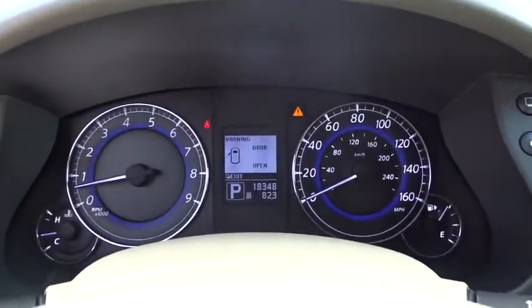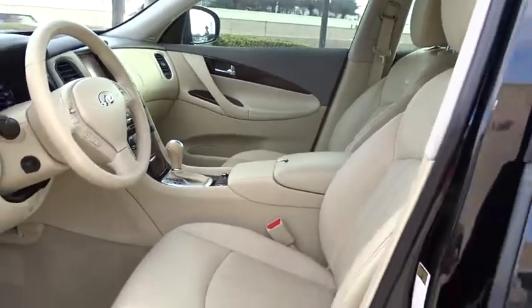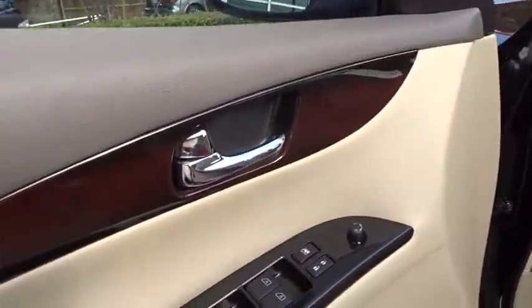This vehicle has less than 20,000 miles. Here are some of this vehicle's great options: stability control, anti-lock braking system, keyless entry, power passenger seat, steering wheel audio control, backup camera, and traction control.